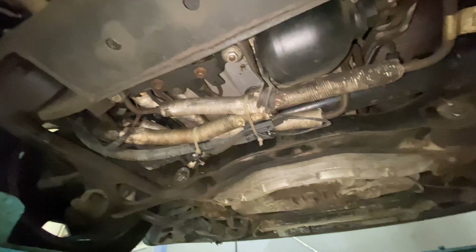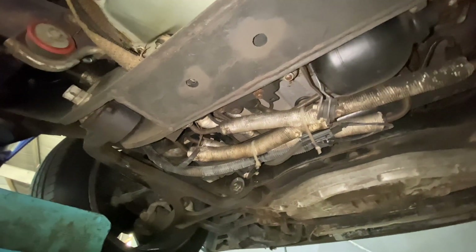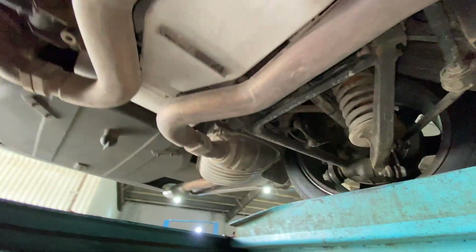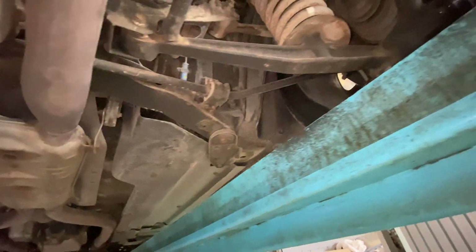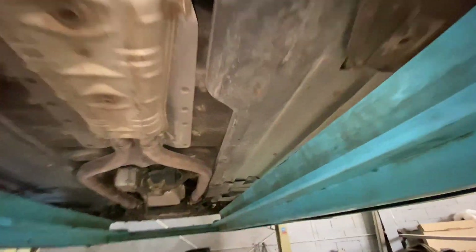The ABS, traction, and airbag warning lights are all still on. The car hasn't had an accident so I'm not too worried about the airbag light, but it still shouldn't be on and needs to be addressed. We need to run it on the diagnostic machine to see what else needs doing. Also, over bumps it's not great — I think a lot of the bushings and front drop linkages need to be changed.